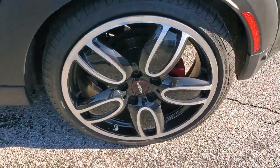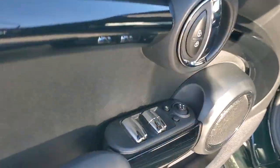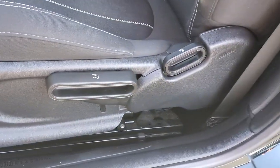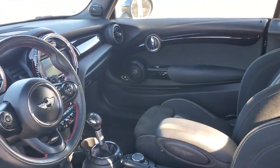Keyless entry, sunroof/moonroof, keyless start, heated mirrors, Bluetooth connection, multi-zone AC, aluminum wheels, steering wheel audio controls, passenger adjustable lumbar, stability control.